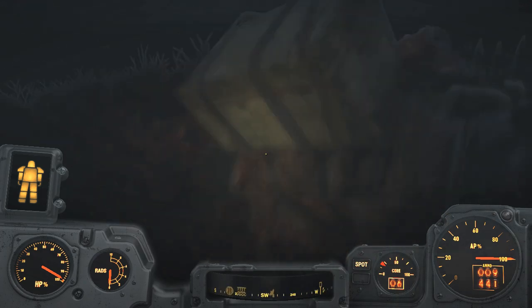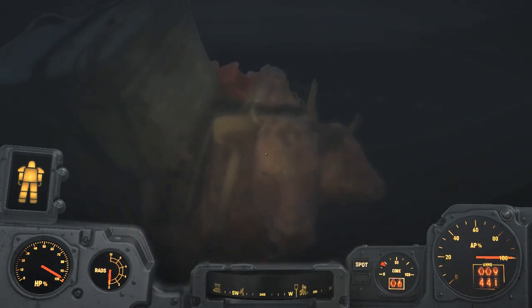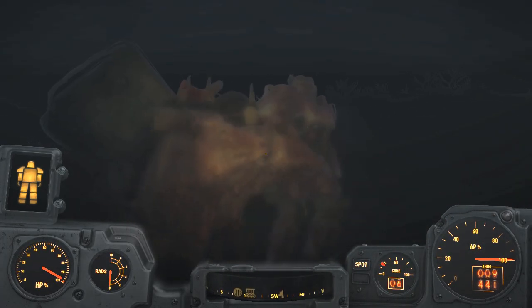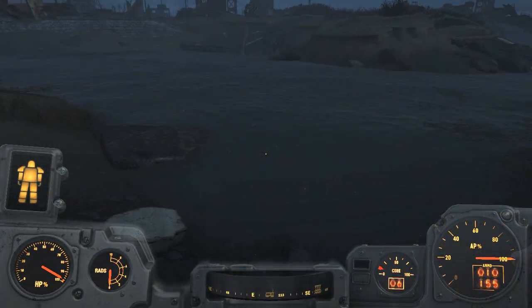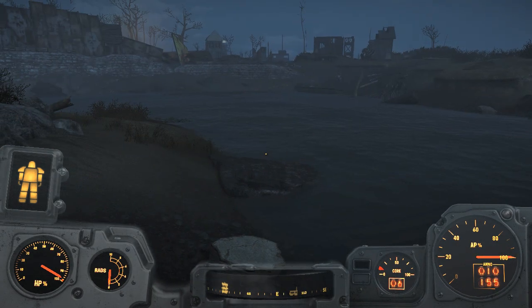Very occasionally the Brahmin will venture into the water with the provisioner — and here you can see that the Brahmin is underwater. This is most comical. Also you will find a Brahmin sitting at the shore like this one, which means that the provisioner has entered the water and will be exiting on the other side.